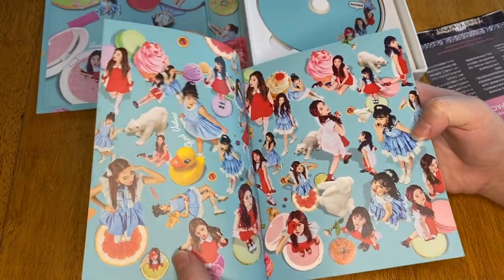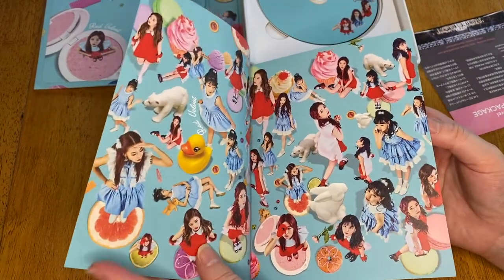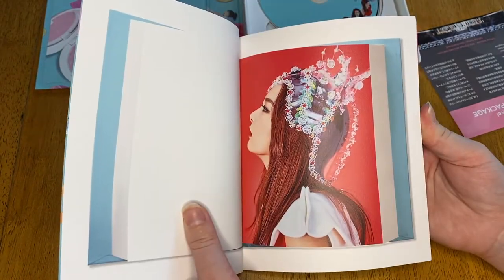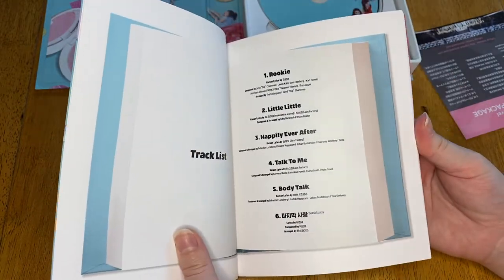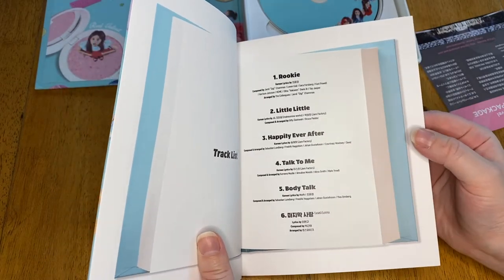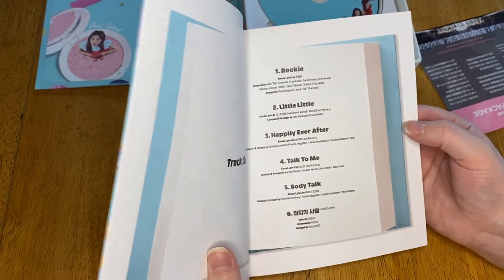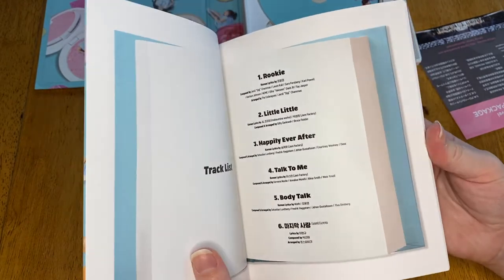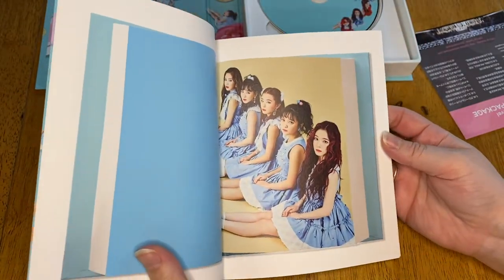I love the imagery for this album. The song Rookie is a banger — actually all their songs are so cool. They're like that perfect mix of like poppy and sweet, but also super eccentric and they have like a very dark side. I really like that about them. This album has Rookie, Little Little, Happily Ever After, Talk To Me, Body Talk, and Last Love. It looks like there's another song and it says next to it in Korean, so I'm guessing that is what the Korean means, which is cool that they let us know.